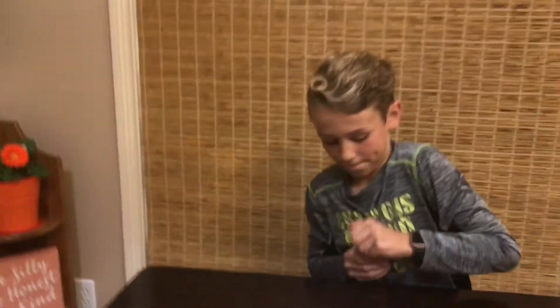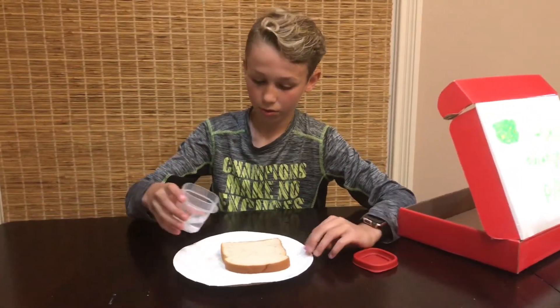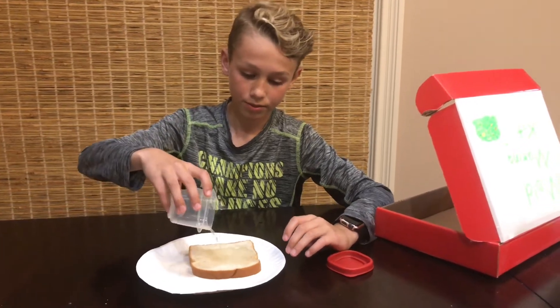So let's open the water. The only step is to pour the water on the bread and count to five. One, two, three, four, five. And there you have it, your very own mold.